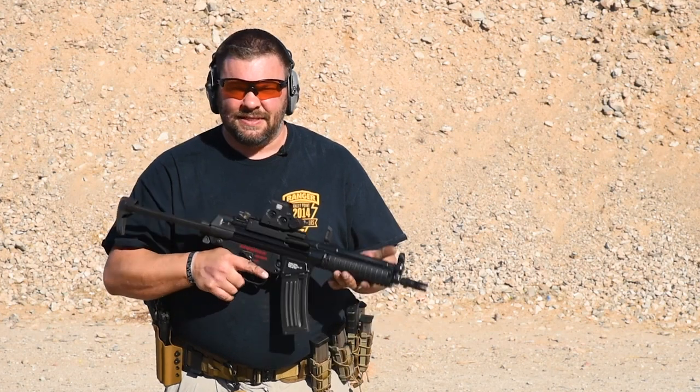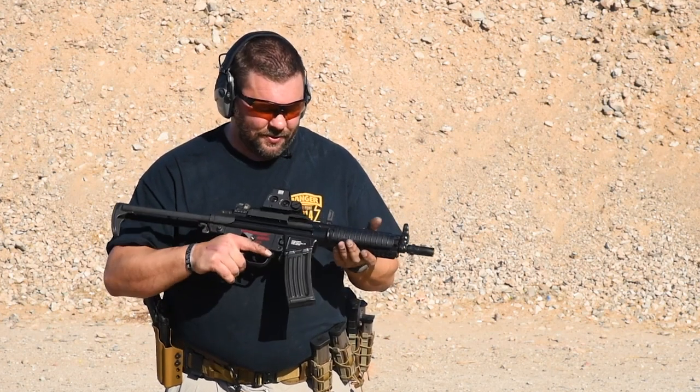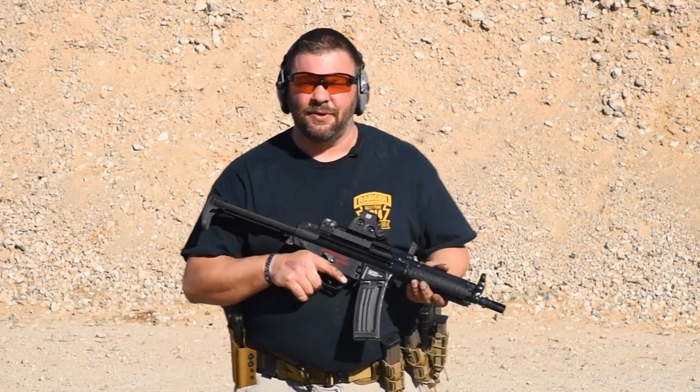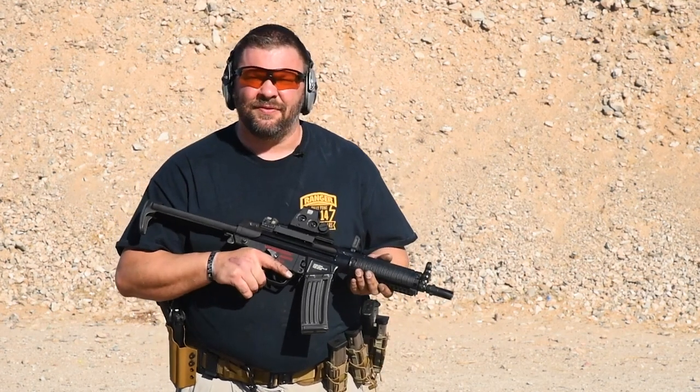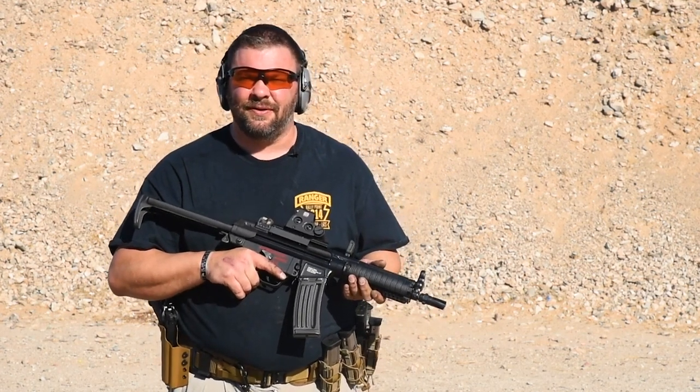Hi, this is Jason with Legacy Arms International. Today we're going to be shooting the Heckler & Koch 53. The 53 is essentially a carbine length short barrel sized rifle caliber cartridge machine gun. It's basically the same size as an MP5, but it fires a 5.56 or .223 round.